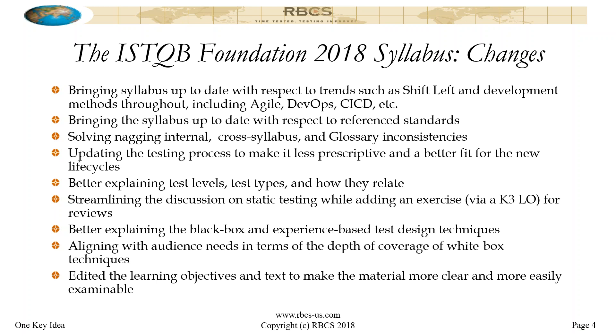We made a major change to the testing process. Chapter 1 Section 4 was made a lot less prescriptive and a better fit for Agile and other types of modern development methods. Before, it wasn't that it didn't fit if you weren't following a sequential lifecycle, but it always had to be explained — how this works if you're not following a waterfall. Now it's less prescriptive and a better fit for Agile, Kanban, Scrum, continuous deployment, et cetera.